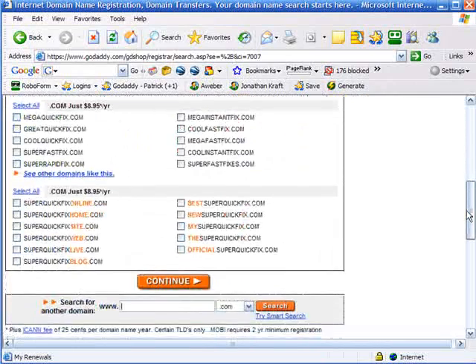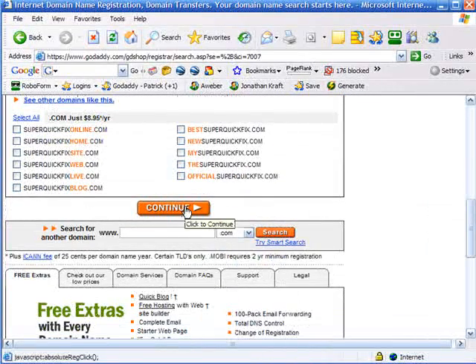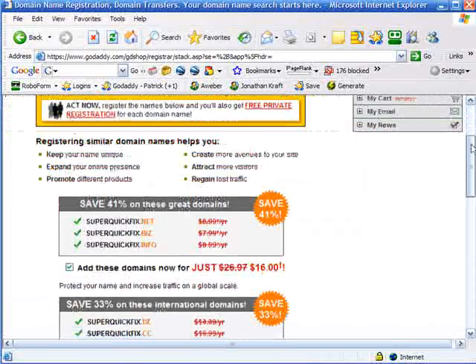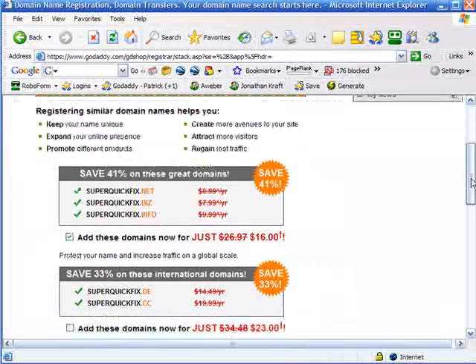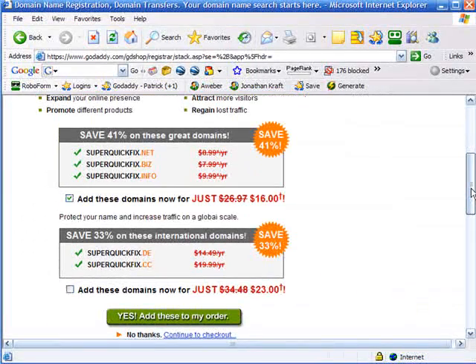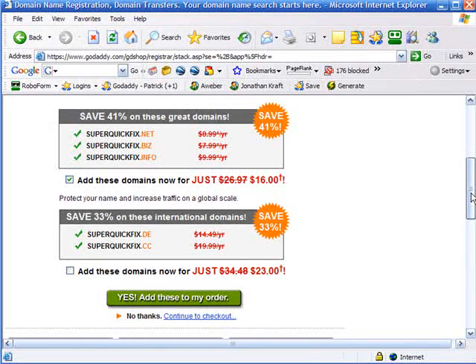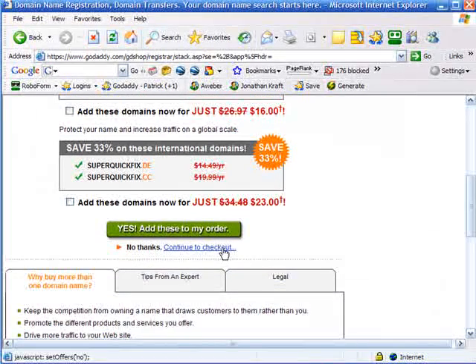Scroll through all the rest of this — it's just giving you other suggestions. I do want to register this domain name, so I'm going to click continue. There are a bunch of different options on GoDaddy. Obviously, they've got you here and they're going to want you to buy more services. You don't have to buy any of these other services unless you're registering a domain that you think other people might grab the .net and .biz and .info. In this case, I'm not going to, so I uncheck that box and say no thanks, continue to checkout.